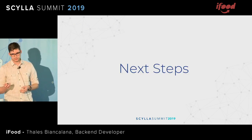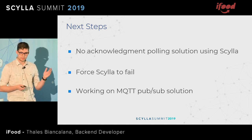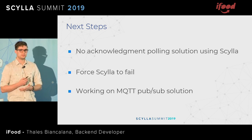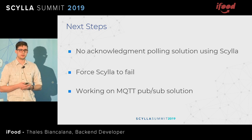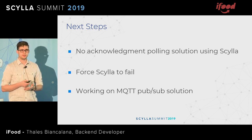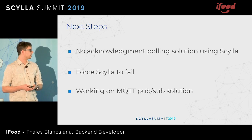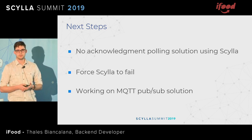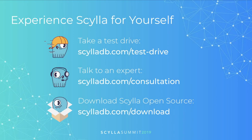The next steps for our platform: we want to remove this acknowledgement system — not the polling system, because as I said we do need a polling solution. We still need to force Scylla to fail. This is the most important thing we have to do, because our database managers are worried: Scylla has been working for six months, but when it stops working, what do we do? How can we respond fast enough to minimize losses? We are also still working on the MQTT pub-sub solution, because although the events delivery system is working as expected, we're also using it to tell if the restaurant is online or offline, and we've had some issues with that.